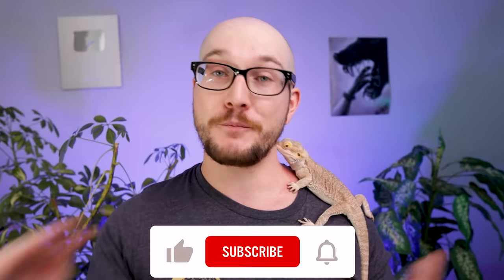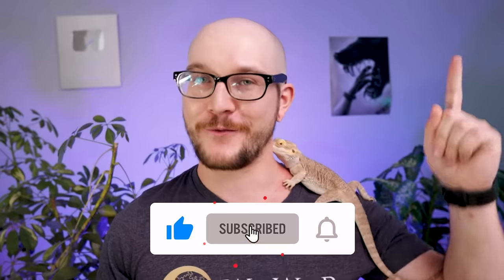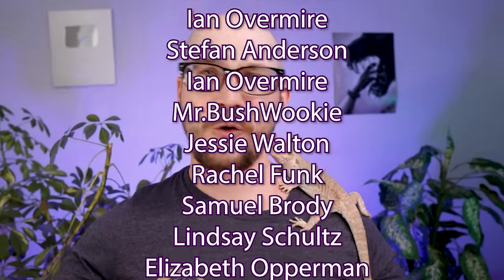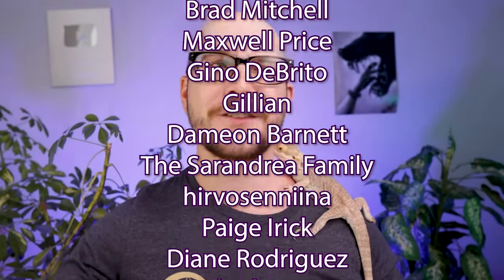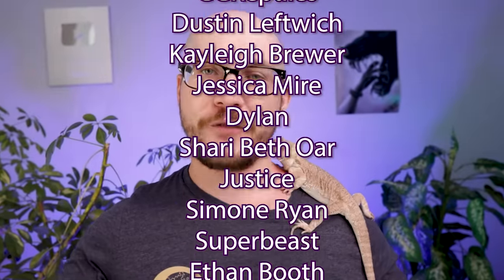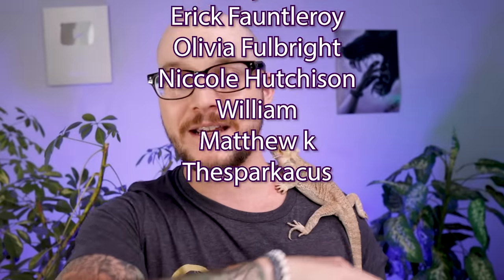Those are your top five reptiles that can live their entire life comfortably in a 20-gallon enclosure. Is there something I should have added? I can always do a part three — this is a part two, and the first video is linked here. Thank you for hitting like, subscribing, and leaving a comment — it costs you nothing but really does help. A special thank you to the Patreon supporters: the brand new eight-foot by four-foot enclosures are coming, the new reptile room is getting painted and floored this weekend, and you'll be the first to see it. I do videos twice a week, so I'll see you on Monday.